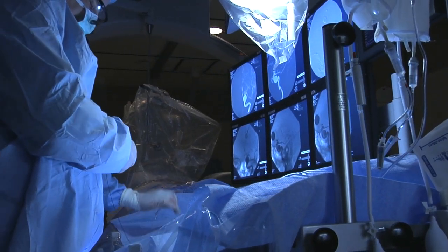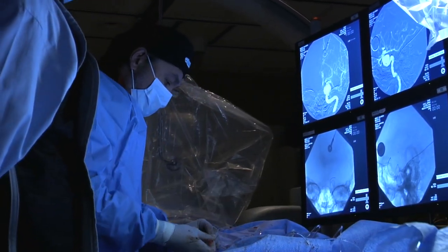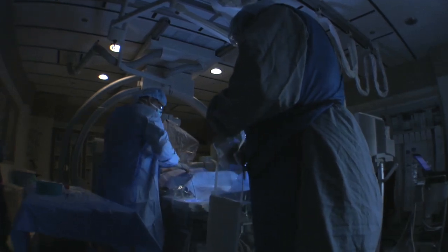Coiling has been around for approximately 20 years. A couple of months ago, the FDA approved a completely new device that's going to revolutionize how we treat brain aneurysms, especially the large aneurysms.